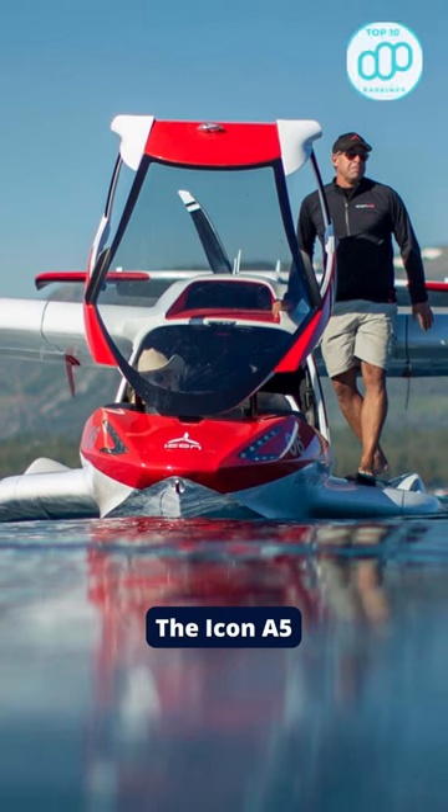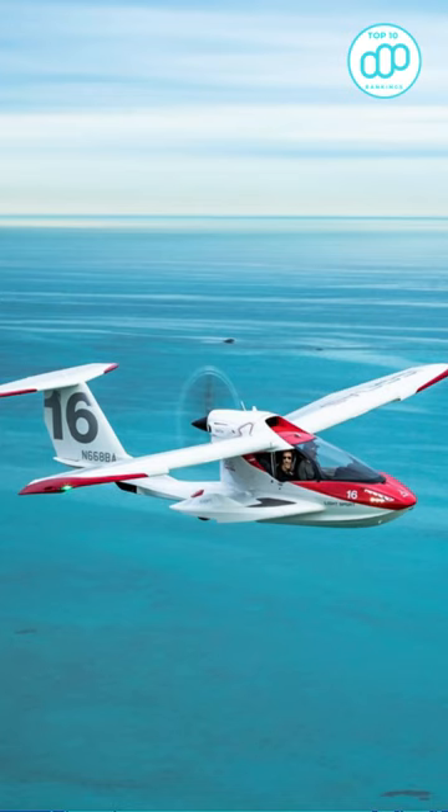Number 5: The Icona 5. This plane is clearly marketed as a toy for the wealthy, with a price tag of $139,000.